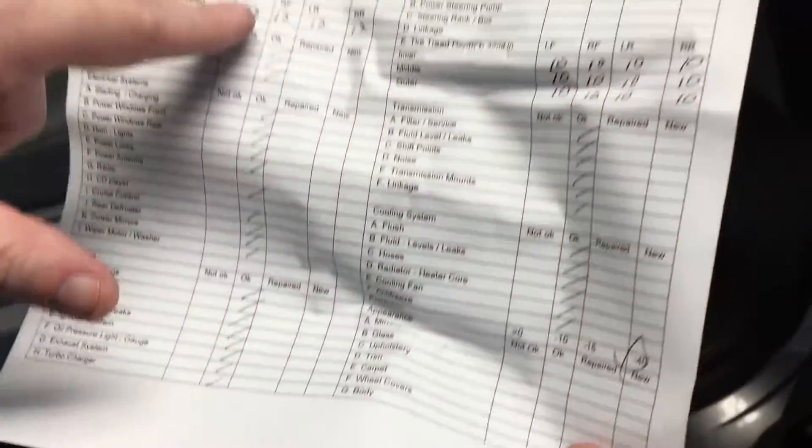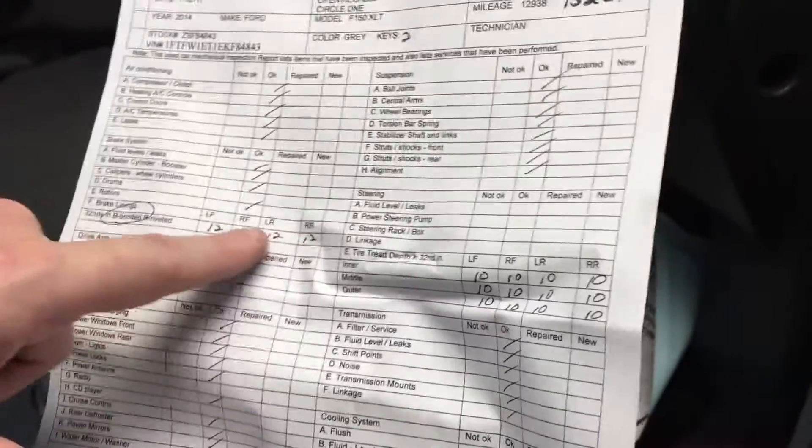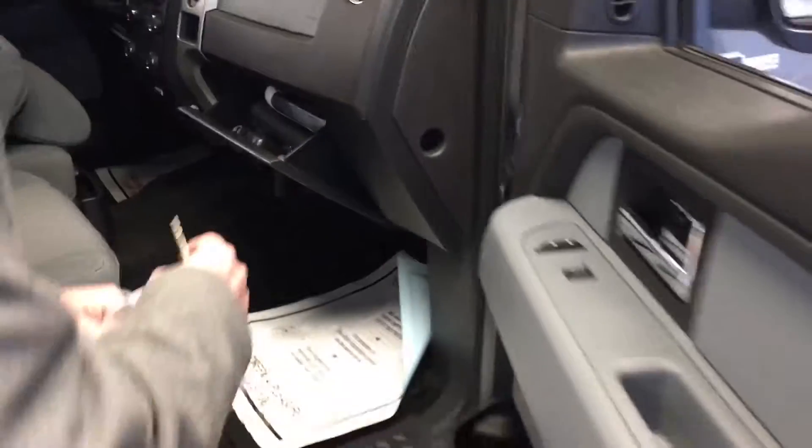He went through everything. Tire depth is 10/32 all the way around — I was dead on. Brakes are brand new; we just put those on all the way around, front and rear. So you've got brand new brakes and brand new tires all the way around on this vehicle. Everything has been checked and signed off — even the coolant still cools to negative 40 degrees. Pretty much like new.